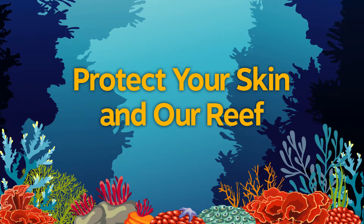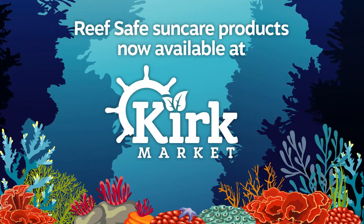Protect your skin and our reef with ReefSafe SunCare products, now available at Kirk Market.